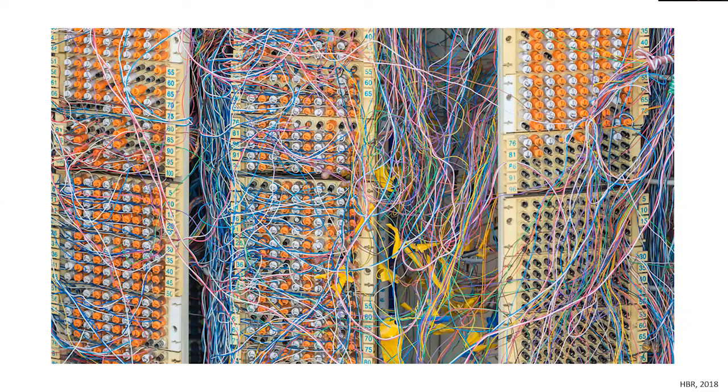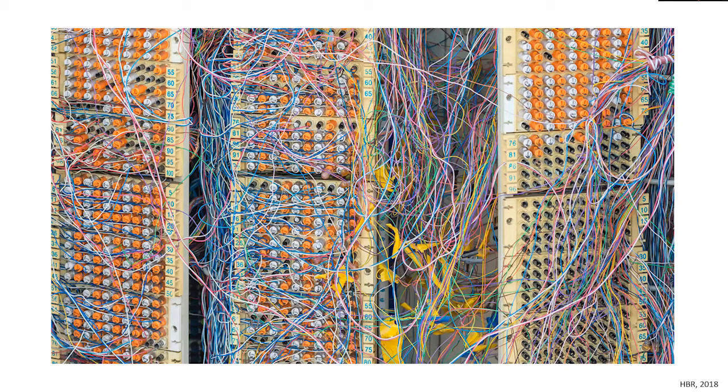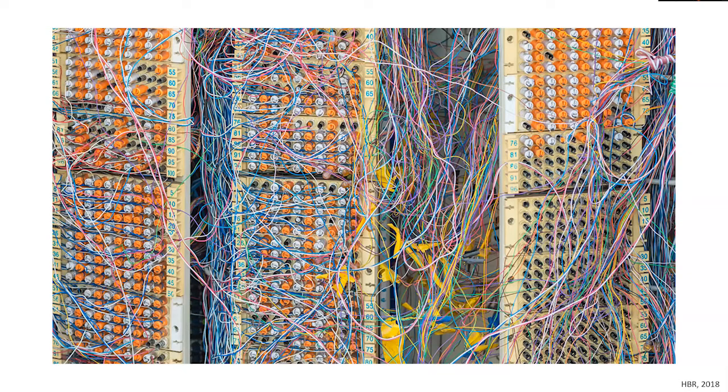I have no disclosures. I think it is very fitting that my talk follows that of Dr. Patterson and Brianna, who really went into depth to explain the current concepts behind muscular dystrophy, motor neuron disease, and the genetics of it. I particularly appreciated Brianna's talk because she presented a lot of our current understanding of the complexity of these genetic disorders that we see clinically.